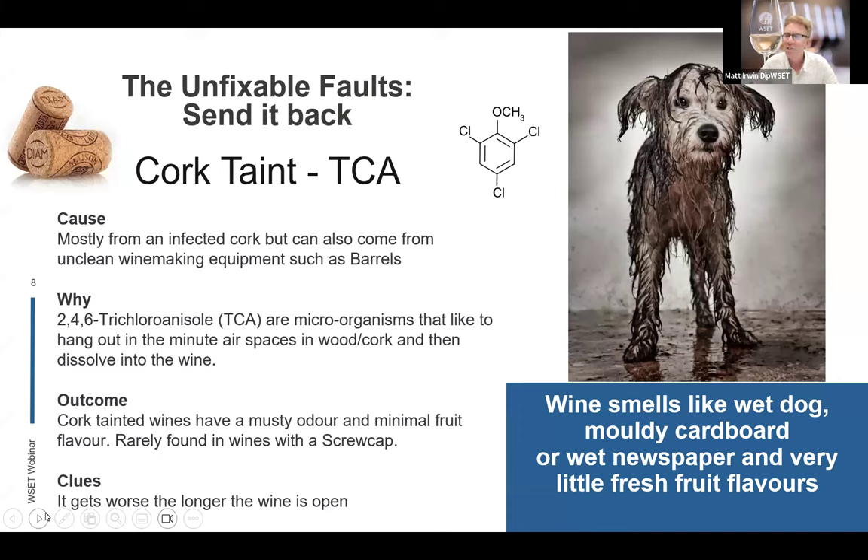Another fault is cork taint — TCA, or 2,4,6-trichloroanisole. This is a microorganism that likes to hang out in tiny spaces, in wood and in cork. It is found everywhere — I sometimes notice it in bananas and other fruit as well. The problem for wine is when it's in a cork or sometimes in barrels: once it comes into contact with the wine, it dissolves in and adds a musty flavour, a wet dog flavour — an unpleasant character that is not intended to be in the wine whatsoever.